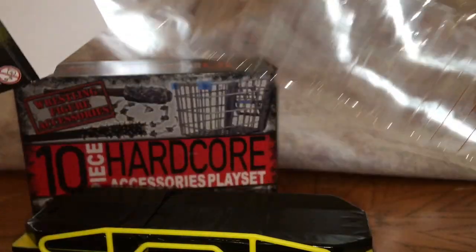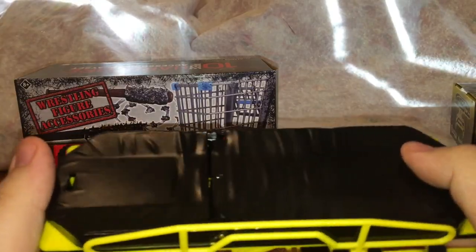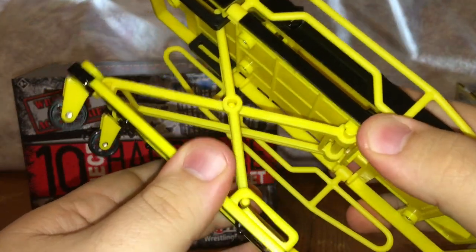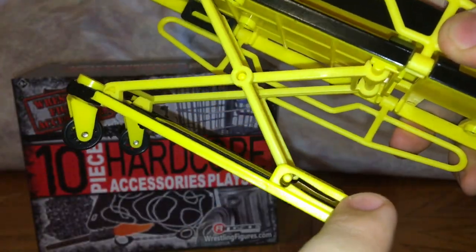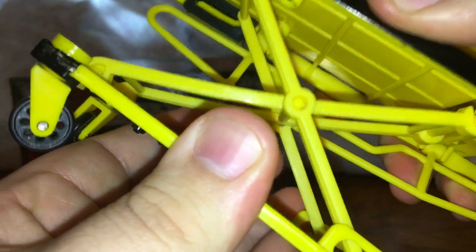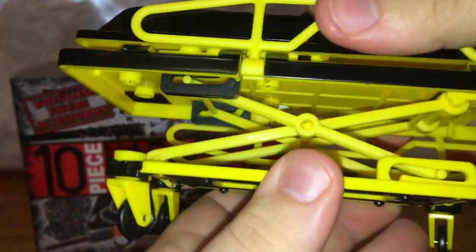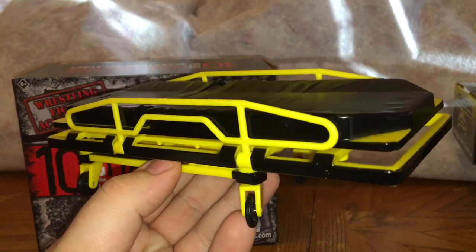Oh yeah, be careful — there's nothing else in the box, it's just plastic and cardboard. Here is the stretcher. It's already down for me. I'm trying to figure out how to work this thing because these things slide, so it could go down or it could come up. I'm still figuring out how you put it down.